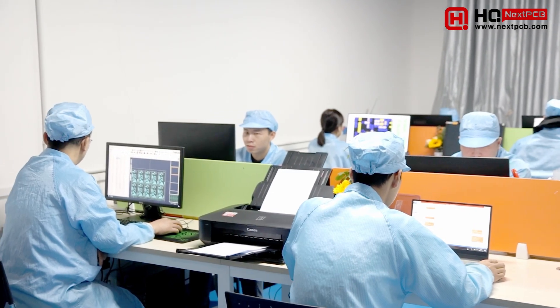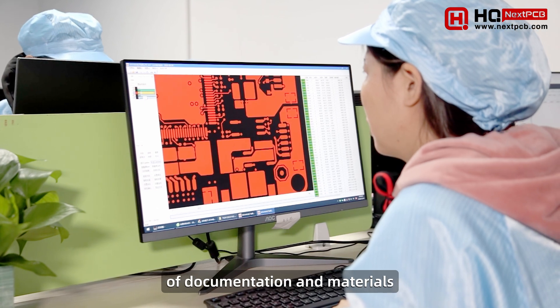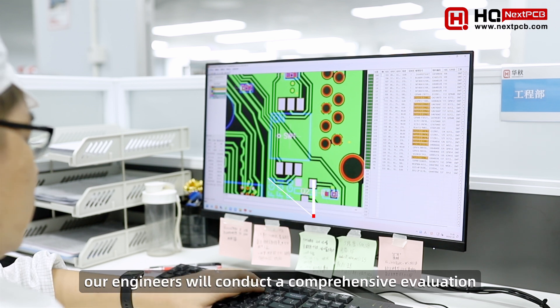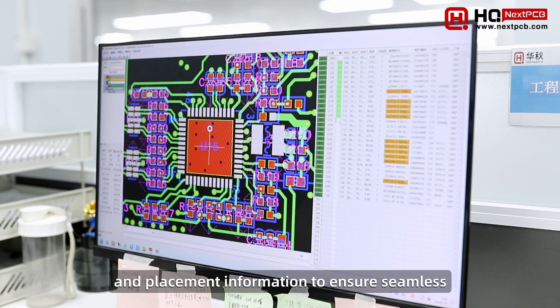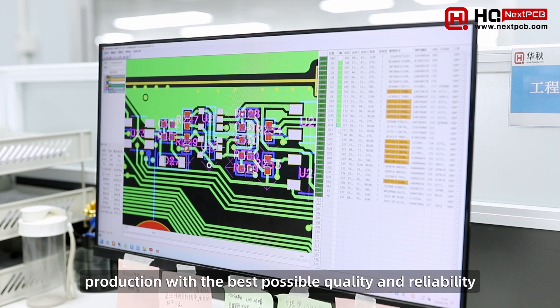At HQ NextPCB, we believe the key to success is adequate preparation of documentation and materials. At the beginning of a project, our engineers will conduct a comprehensive evaluation of all production files provided by customers. We validate the layout, component footprints, and placement information to ensure seamless production with the best possible quality and reliability.